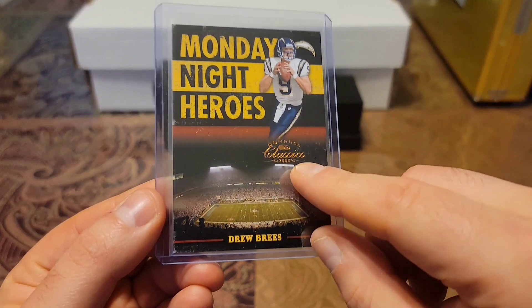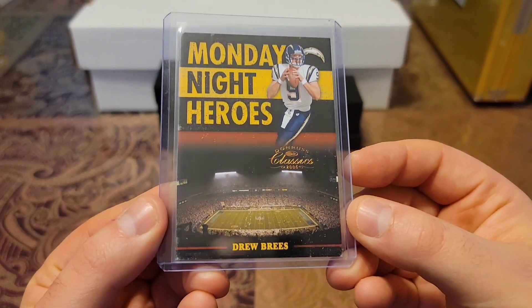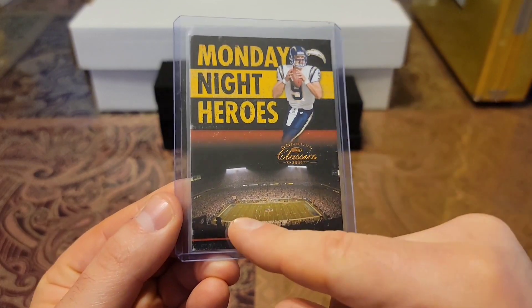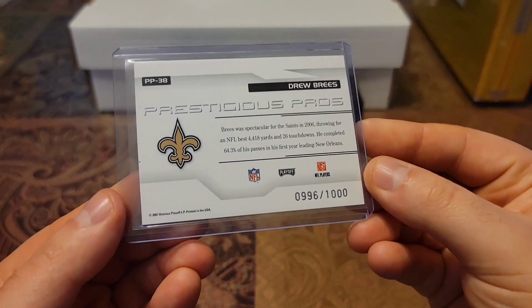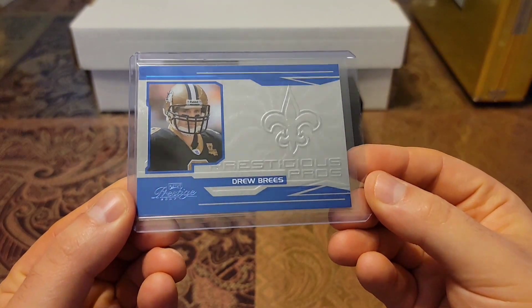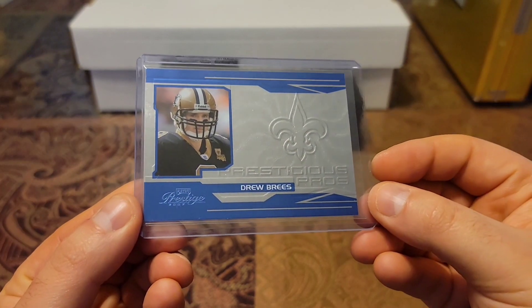This one is the bronze variation — as you see, the logo is in bronze. There's a gold one and a silver one. Love the image of the stadium. Then we have a 2007, out of 1,000, Prestigious Pros, and this one is the blue variation. Always love the silver shimmy on these cards.